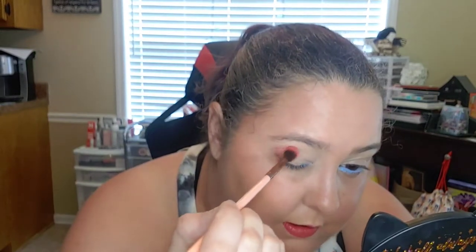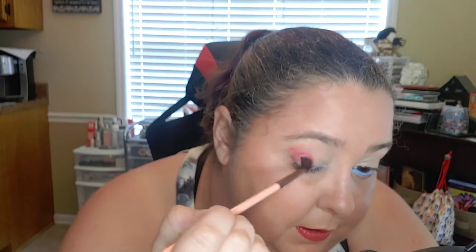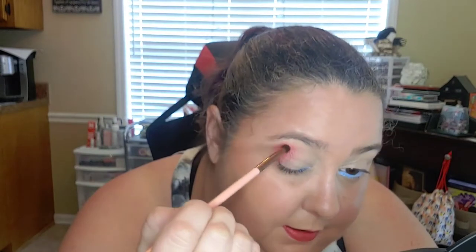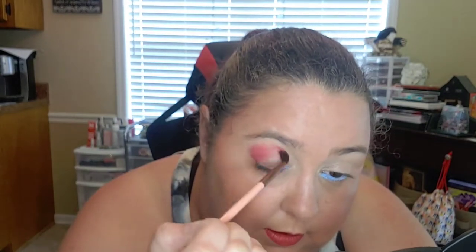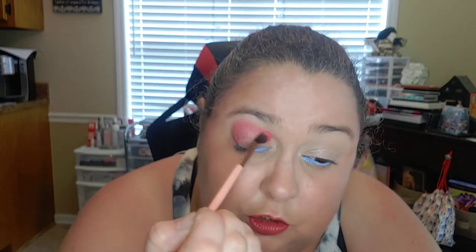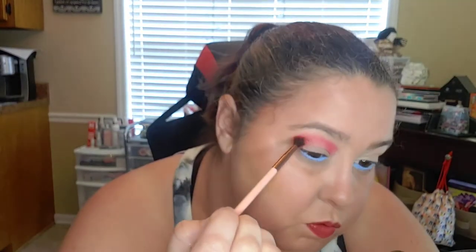I'm kind of going to stay up where I want it. Oh, that's pretty! I'm going out for lunch with some friends — I thought I'd do something not too extravagant, well, not extravagant for me. That is a very pretty color.